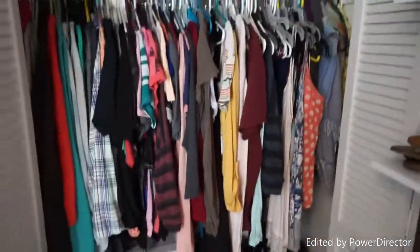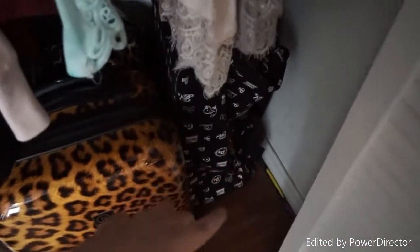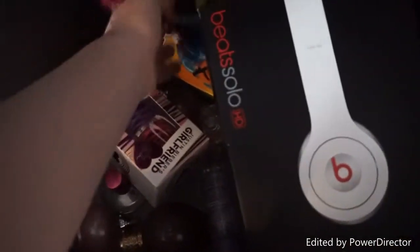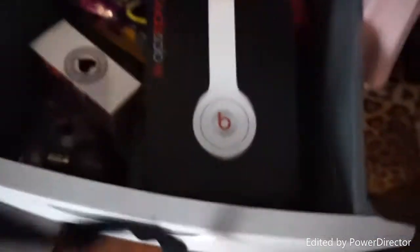Now entering the closet — this is all my shirts and stuff. I have tank tops over here. Down here I have a Victoria's Secret luggage bag, one from Walmart with four wheels so they're easy to roll around, and another from Walmart with four wheels. Over here I have Beats headphones, some little kids' stuff from Christmas stockings, and my perfumes — some are scattered around in here.